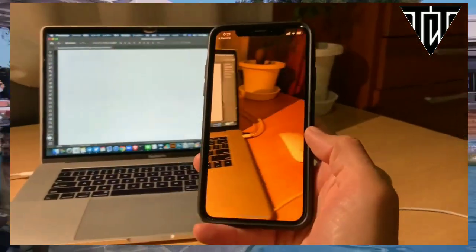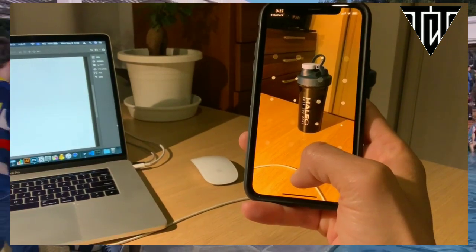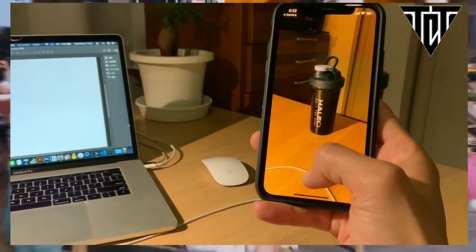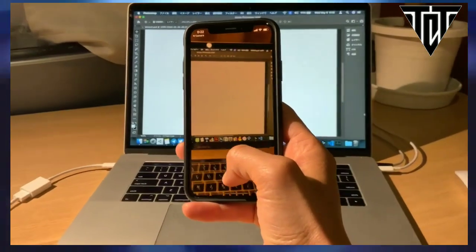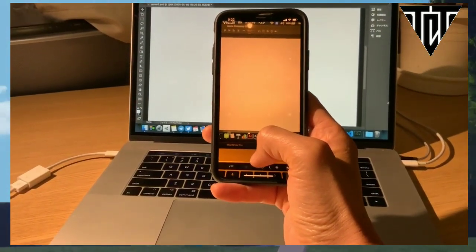An impressive futuristic demonstration was posted on Twitter showing how one can snap a photo of an object with a smartphone camera, and the subject can be automatically cut from the background and placed inside a Photoshop project.